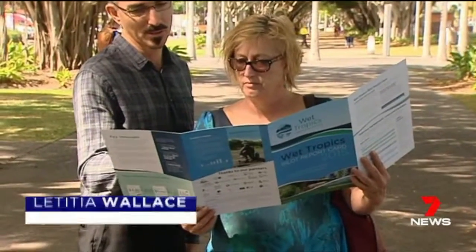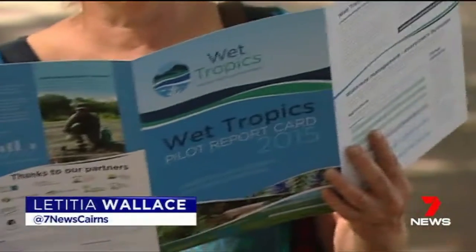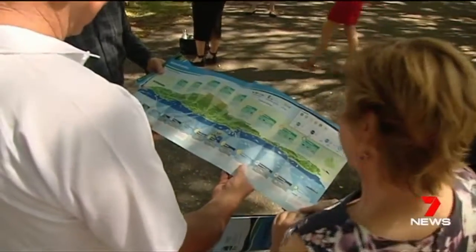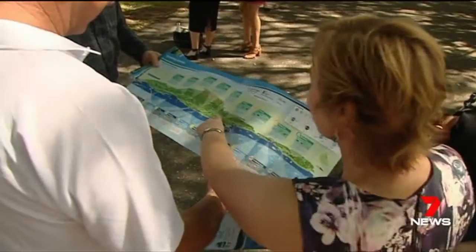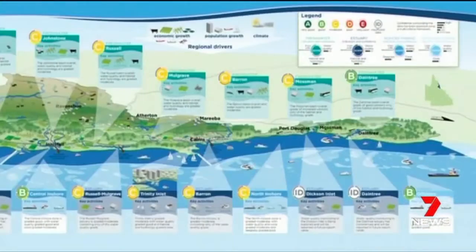Waterways from Ingham to the Daintree have been analysed for the region's first Wet Tropics report card. Experts say there is room for improvement, with most waterways receiving a C for their water quality. The pilot report card provides a snapshot of the condition of our waterways. 19 organisations joined together to collect and analyse data from freshwater, marine and estuary water channels. The majority of waterways were graded as moderate.